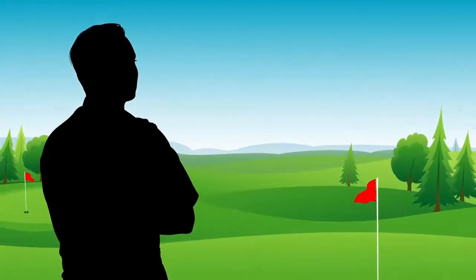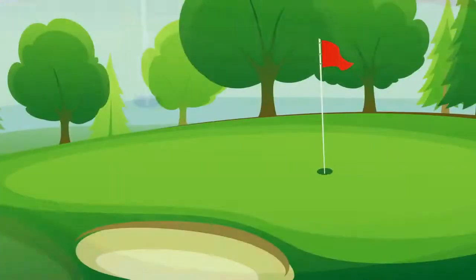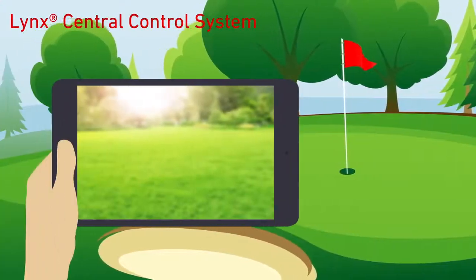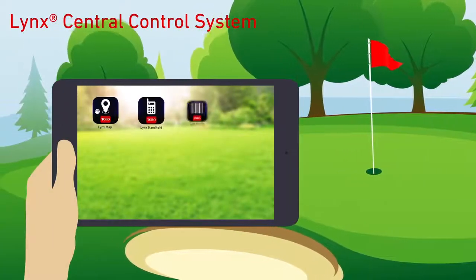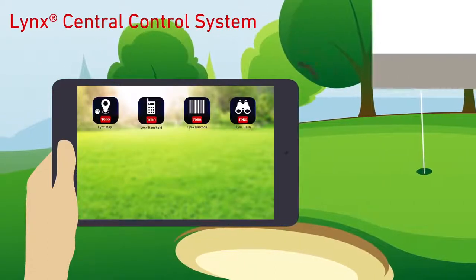Are you wasting time, money, and manpower trying to manually manage your irrigation system? Work smarter, not harder, with the Link Central Control System and mobile apps — a fully integrated mobile solution that enables easy access, constant control, monitoring, and automation of your irrigation system.